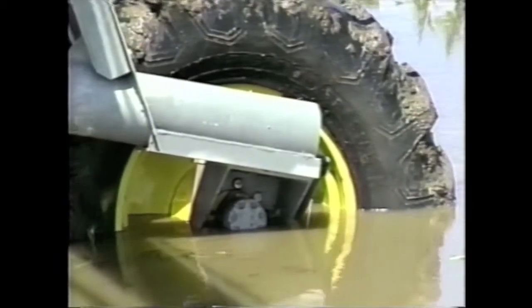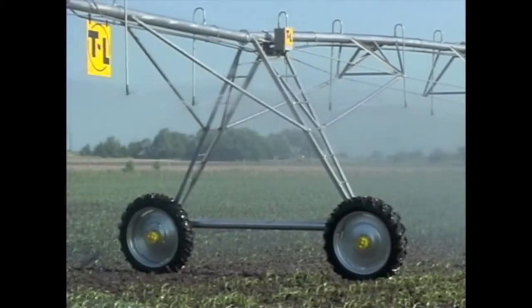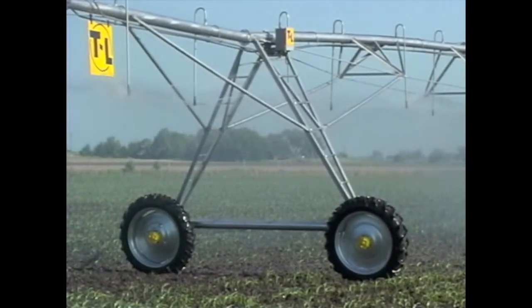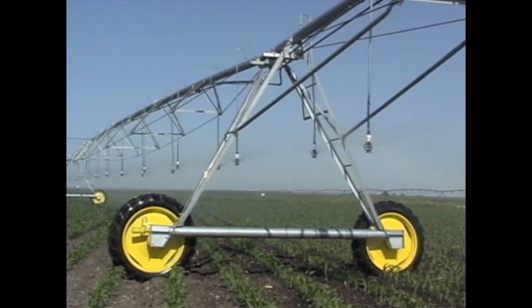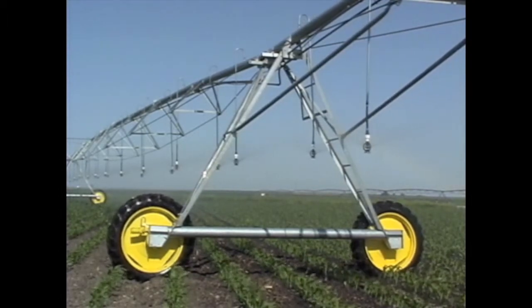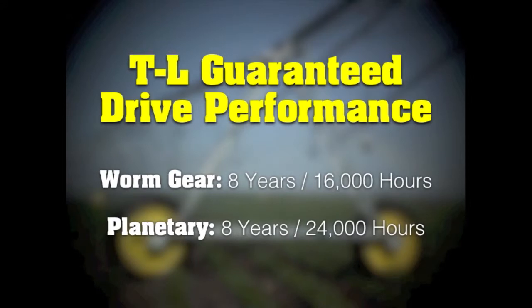T&L's drivetrains are completely sealed and can operate underwater without mechanical harm. Gearbox performance is the key to extended system life. To demonstrate the high degree of confidence we have in our gearboxes,